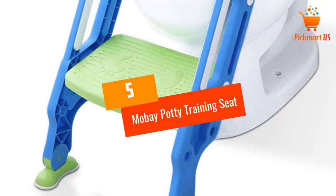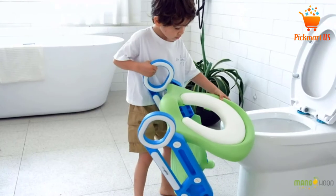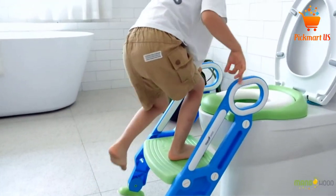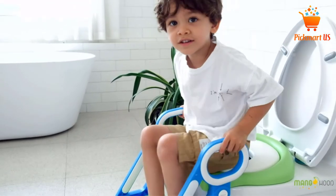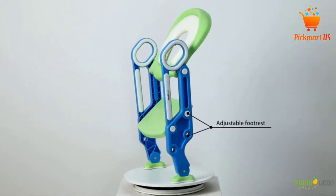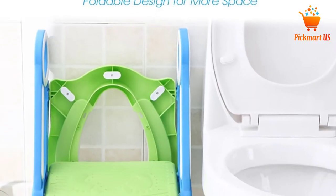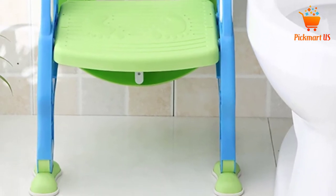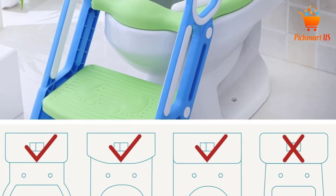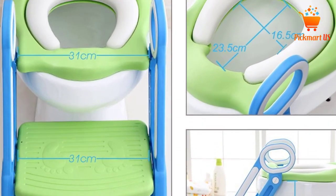Let's get started with the video. At number 5, the Mobay Potty Training Seat. This trainer seat fits toilets with a minimum height of 14 inches and a maximum of 16.1 inches. It is designed with premium grade PP material capable of supporting 165 pounds. It features comfortable, sturdy, and safe stairs that allow climbing up and down with ease. With an adjustable footrest, you can use this product continuously until your kid reaches 7 years old. The integrated toilet trainer ladder is ideal for both boys and girls. The assembling process is straightforward, and this potty toilet seat is perfect for O-shaped, U-shaped, and V-shaped toilets. It is not hard to detach and fold up.